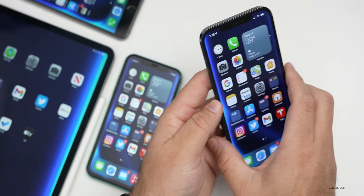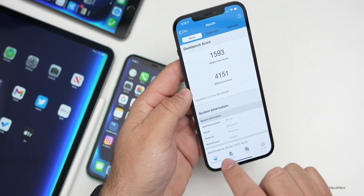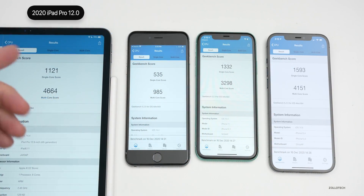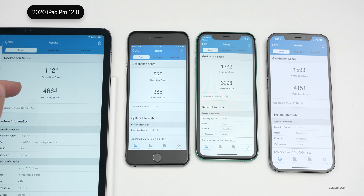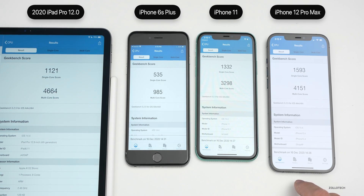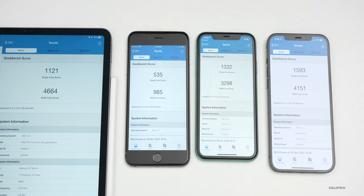Looking at the Geekbench results across all devices — from left to right: the 12.9-inch 2020 iPad Pro, the iPhone 6S Plus, the iPhone 11, and the iPhone 12 Pro Max — it looks like all of them should have pretty good performance. It's really in line with what we had with iOS 14.3.